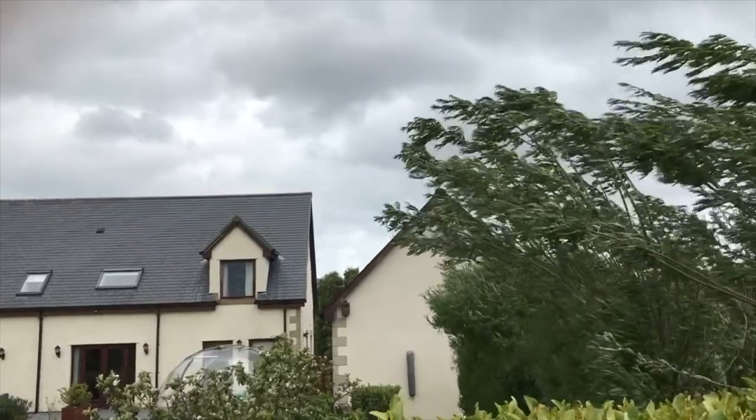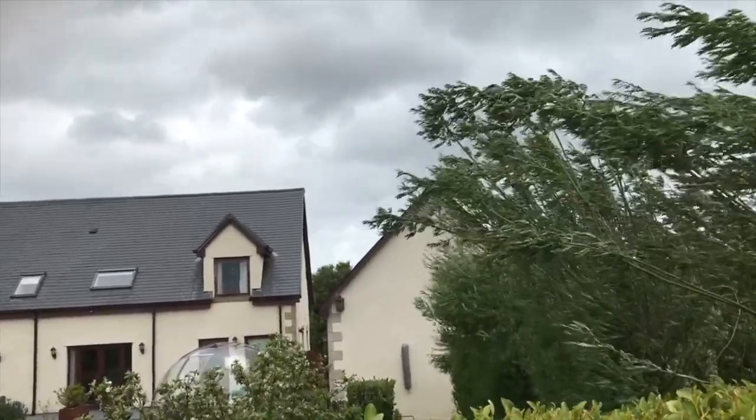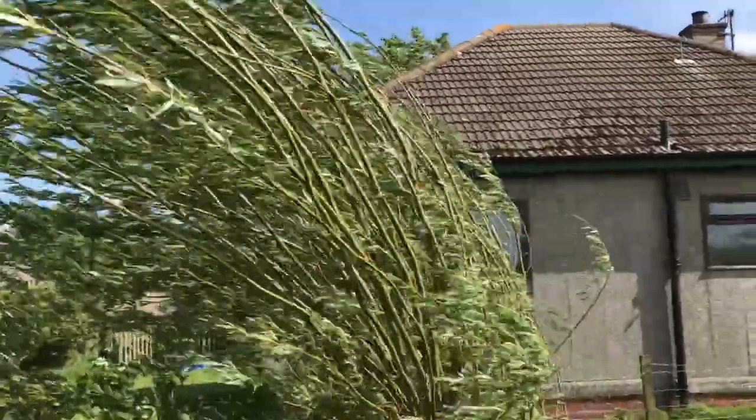Well, it can't always be sunsets and cold beers. We do get our fair share of rough weather here in the Scottish borders, and one of the most common questions I get about Hype Dome is: how does it cope with wind and rain?